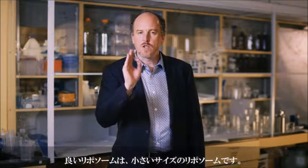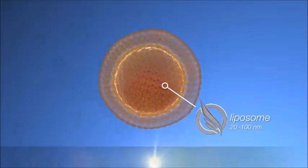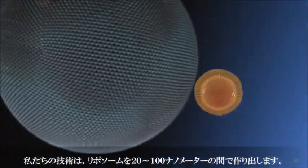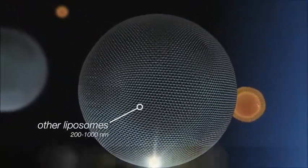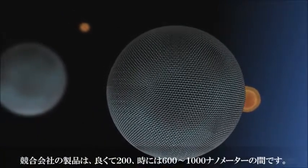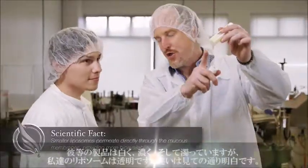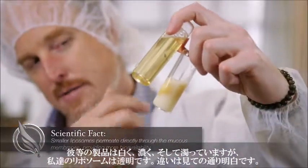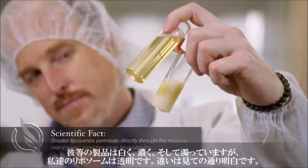A good liposome is a small liposome. We engineer our liposomes in a 20 to 100 nanometer range, while our competitors are 200 nanometers at best, ranging up to 600 or even 1,000 nanometers. Those competitors' products are milky, thick, and opaque, while ours are transparent. The difference is clear — literally.